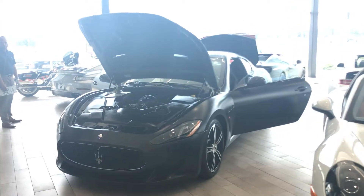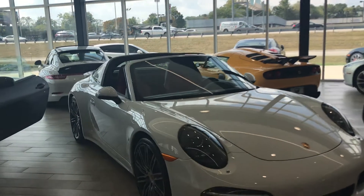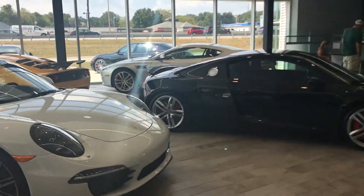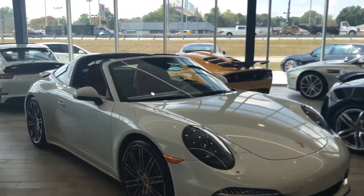Hi, this is Austin with Coast to Coast Imports at The Collection. I wanted to send you a nice video of our showroom and facility, as well as this beautiful 2014 Maserati Gran Turismo MC, which you recently inquired on.